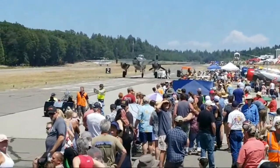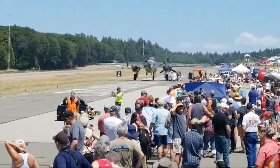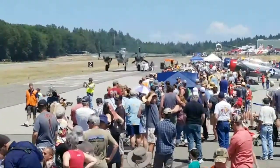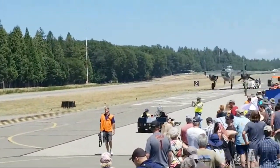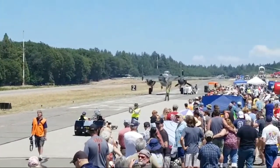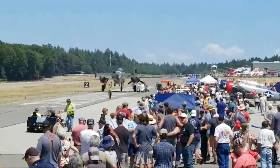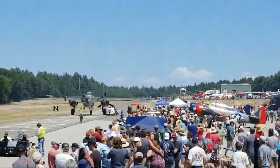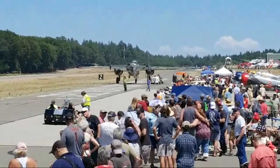Both of these are 3350-powered Sea Furies, and we're going to get them in the air for a series of flybys. Sherman Smoot is in the lead Sea Fury, and he's going to be running those smoke generators, giving you a wake turbulence demonstration and an induced drag demonstration at the same time.